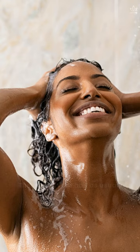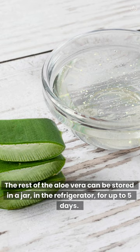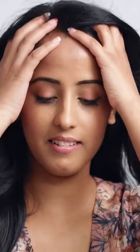Then, wash your hair as usual. The rest of the aloe vera can be stored in a jar in the refrigerator for up to 5 days. Use it daily for best results. Did you like this tip?